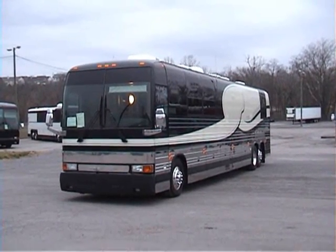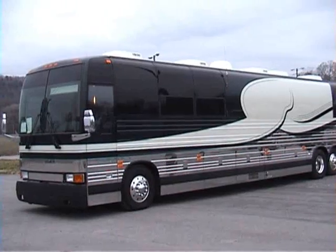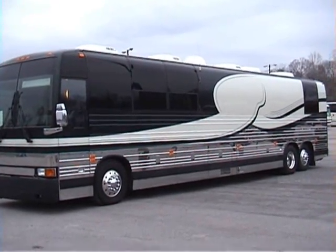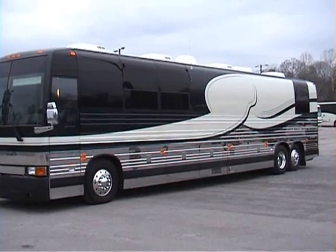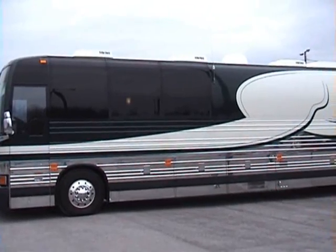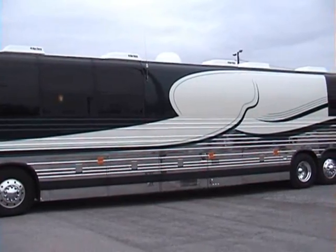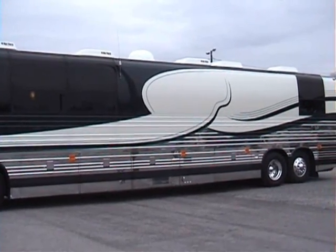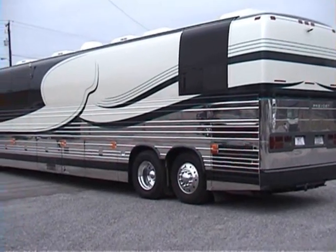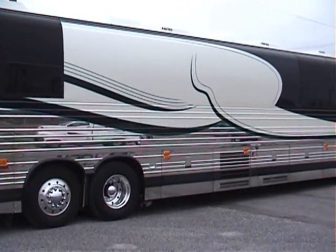This is the 2001 XL2 Entertainer Coach we call Baby D. The coach is in very good condition — paint, stainless steel — complete specs are on the website. The coach has about 395,000 miles on it, which is a good 100,000 or more below average for that vintage Entertainer Coach. That gives you a pretty good representation of the exterior.